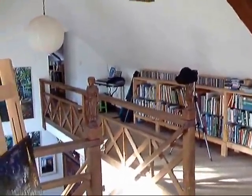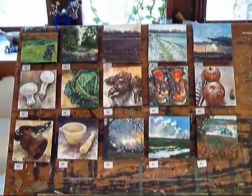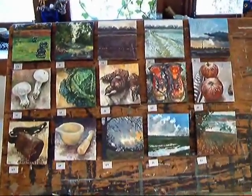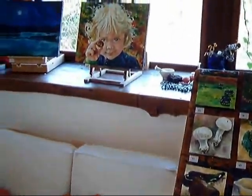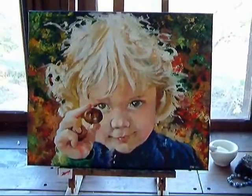And this is my sunny, airy studio. There are the familiar little fellas, waiting to find homes, I hope. And here's a portrait of a little fella I know called Bill, with a chestnut.